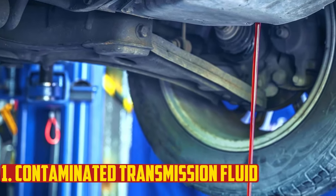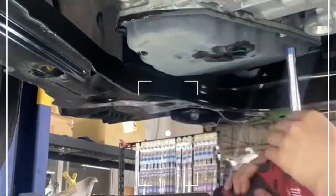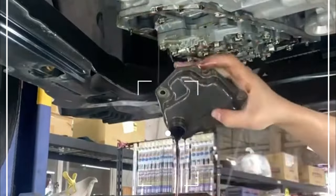Contaminated transmission fluid. Transmission fluid won't be filtered as effectively as it should if your filter is old. It's time for a transmission fluid flush and a new filter if the transmission fluid is dark red, brown, or even black.